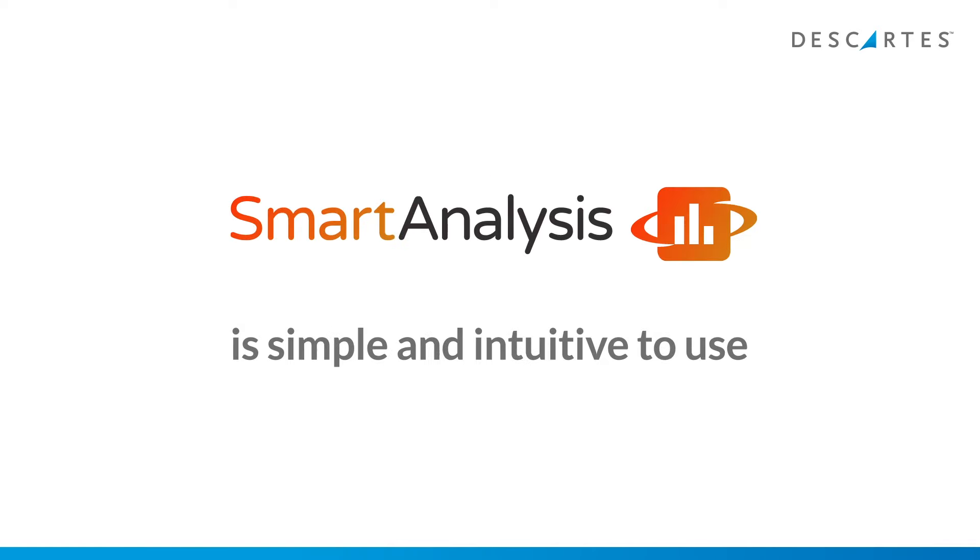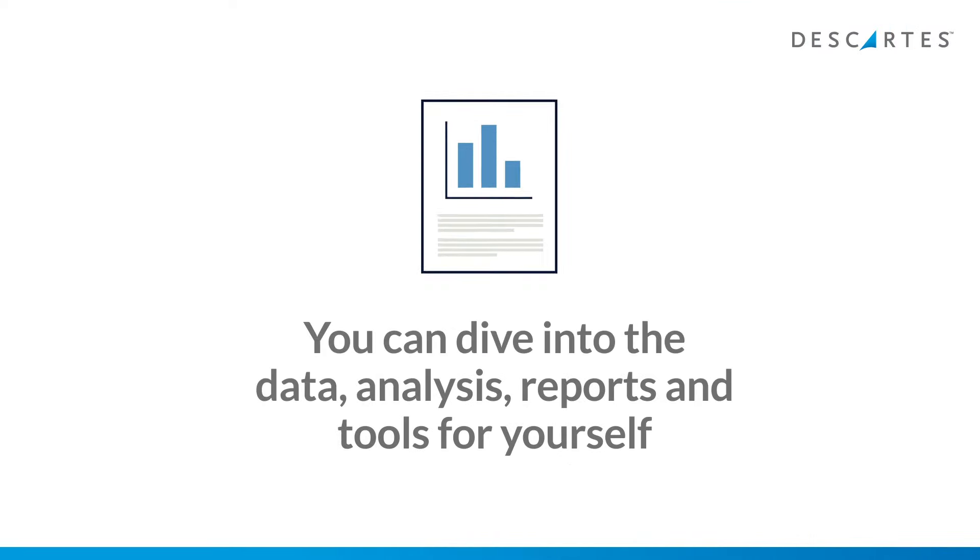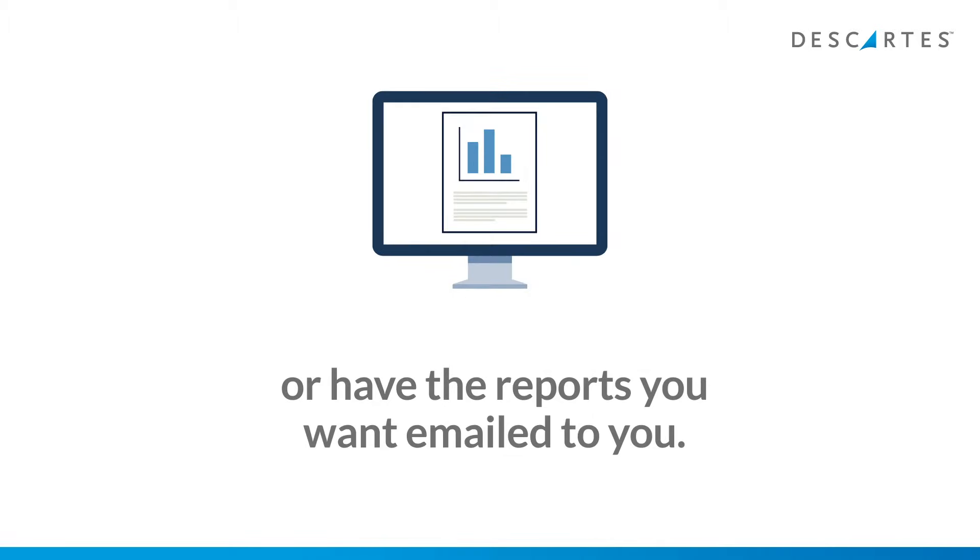Smart Analysis is simple and intuitive to use. You can dive into the data, analysis and reports and tools for yourself, or have the reports you want emailed to you.